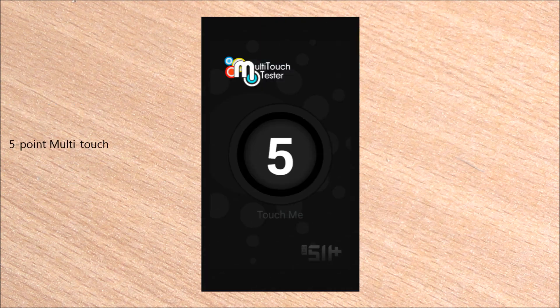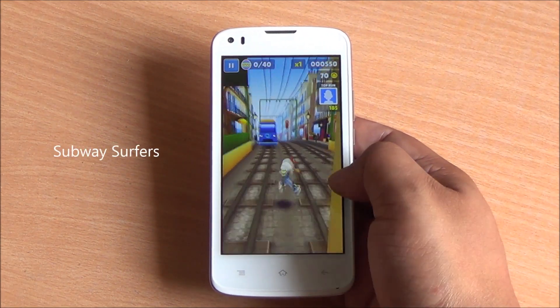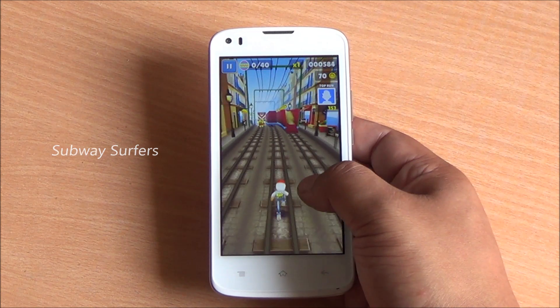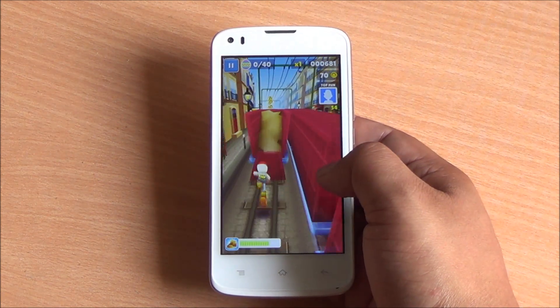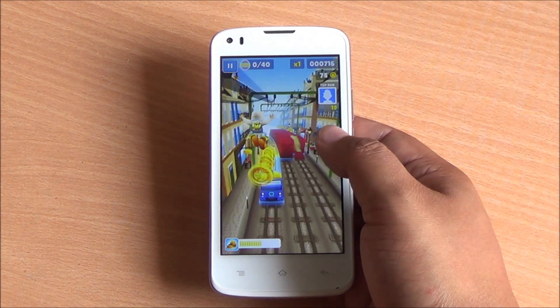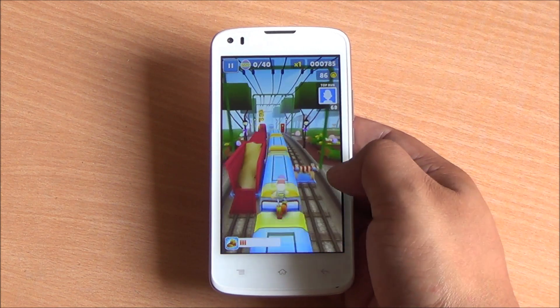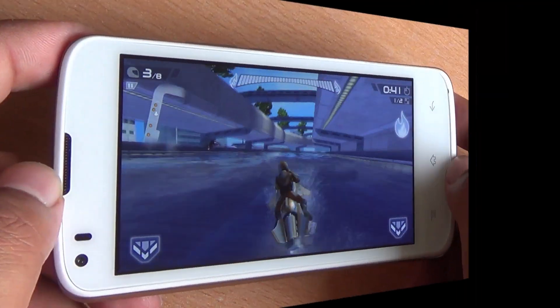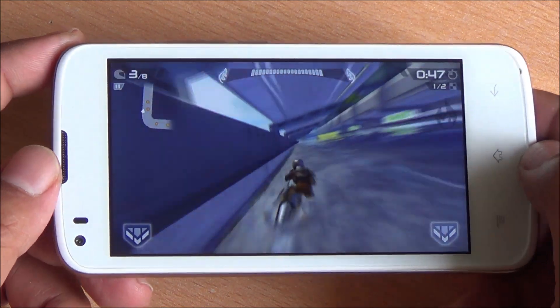This phone performs quite well overall and has a five-point multi-touch display. Starting with gaming — the first game we're playing is Subway Surfers. It's a fast-paced game and I don't notice any lag here; smooth gameplay. Being an IPS panel, the display has good color reproduction. Now we are playing Riptide GP2 and here too, smooth gameplay.